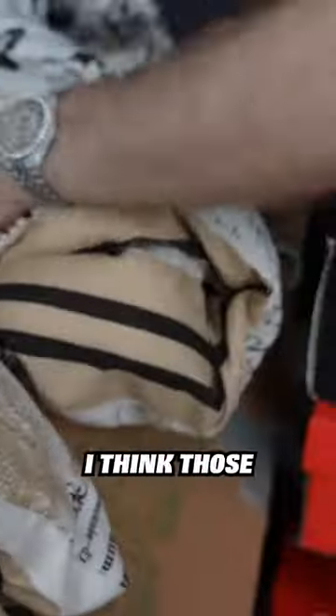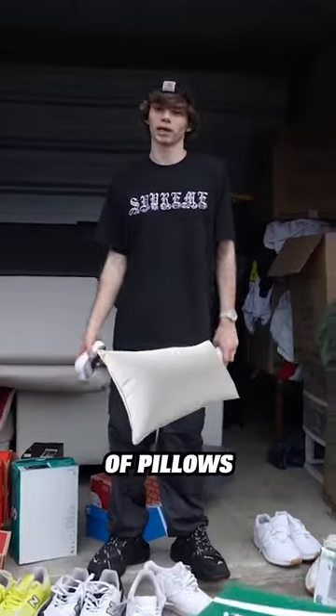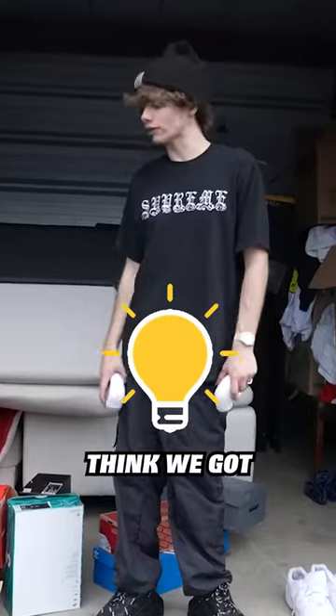Are these grandma's sheets? Yeah, I think those are just sheets. But we do have another box right here. I went through some of these boxes — it was just a bunch of pillows, blankets, and other stuff. Not really any other shoe boxes. This was pretty much everything.